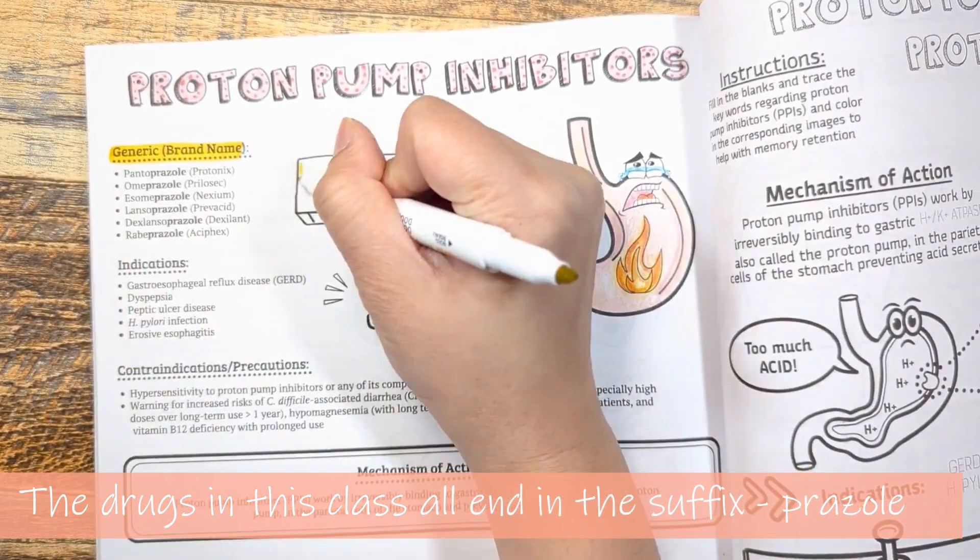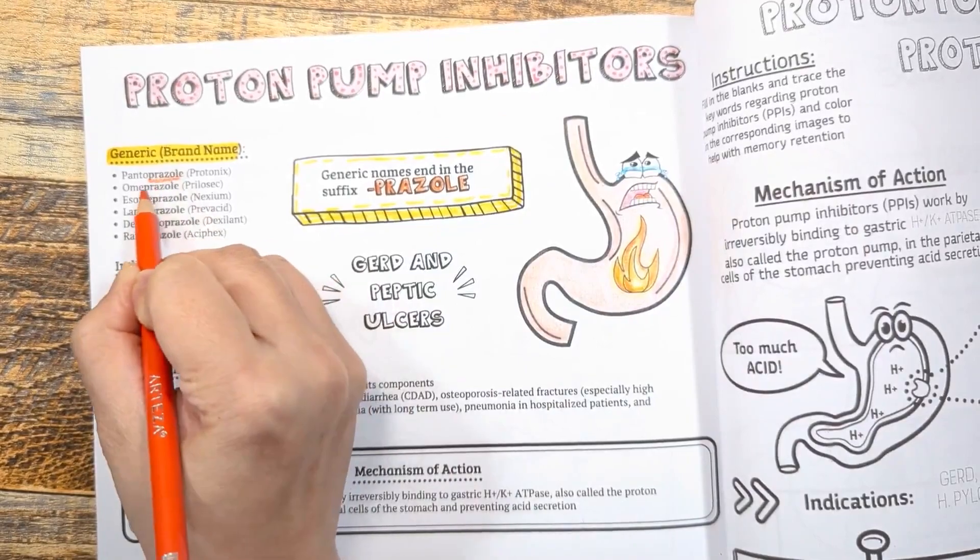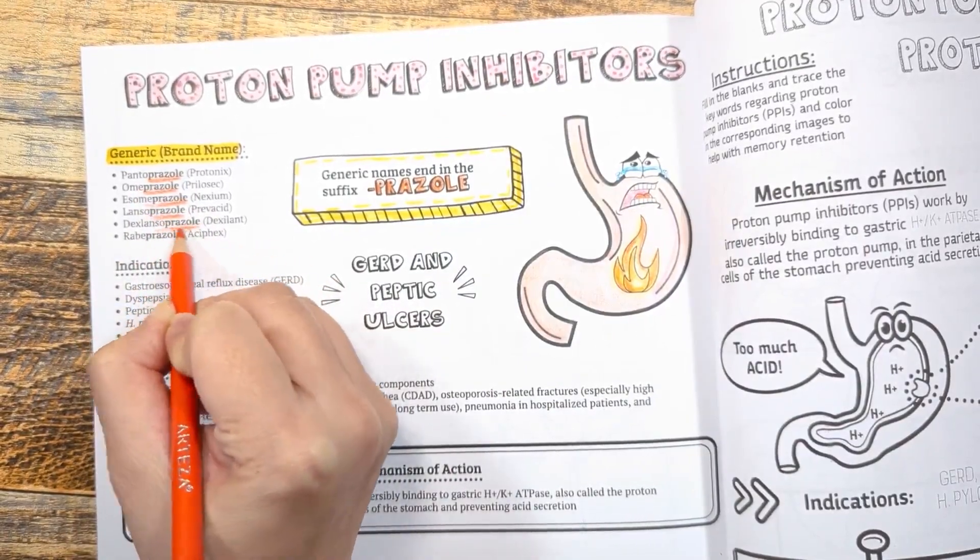The drugs in this class all end in the suffix '-prazole,' such as pantoprazole, omeprazole, esomeprazole, lansoprazole, dexlansoprazole, and rabeprazole. You get the gist.